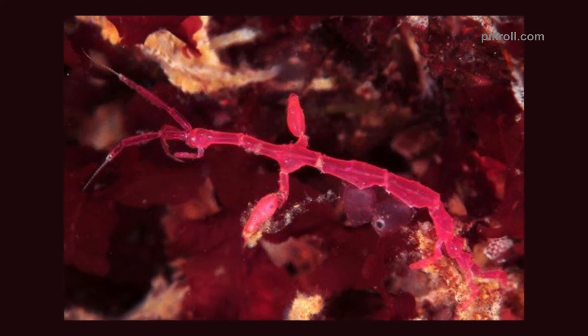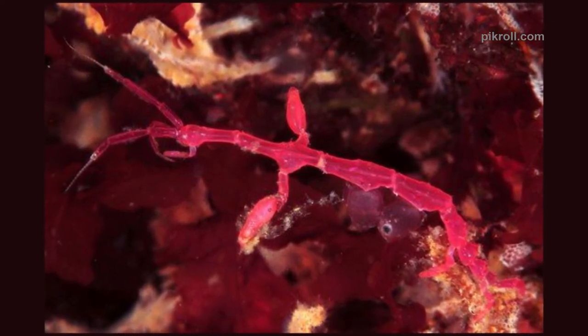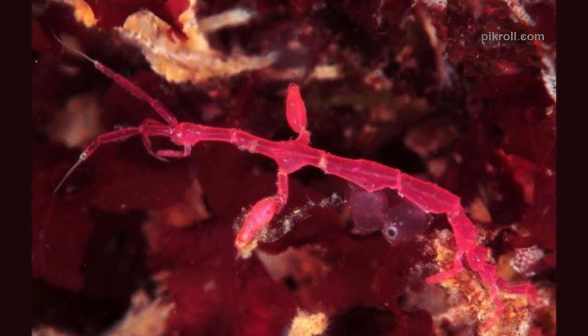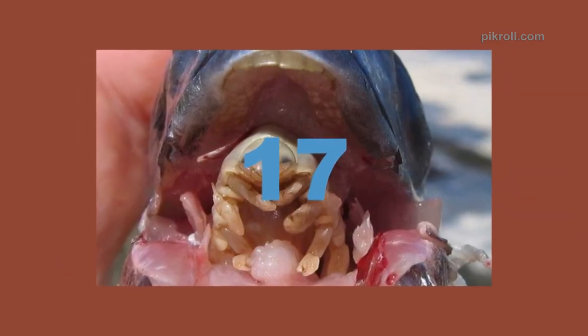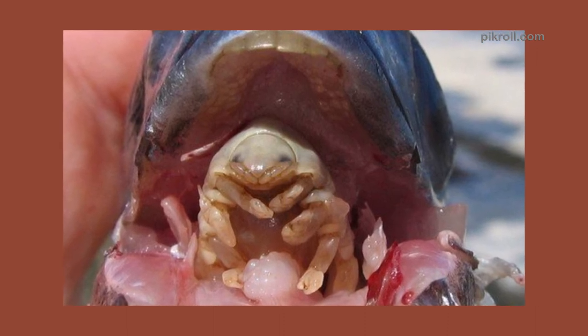Number sixteen: Skeleton shrimp. The skeleton shrimp's thread-like narrow body gives them the ability to disappear among the fine filaments of seaweed, hydroids, and bryozoans. Sometimes they are also known as ghost shrimps.